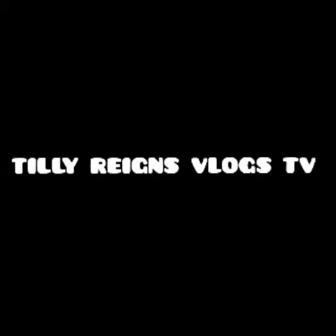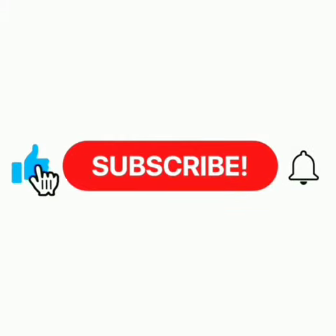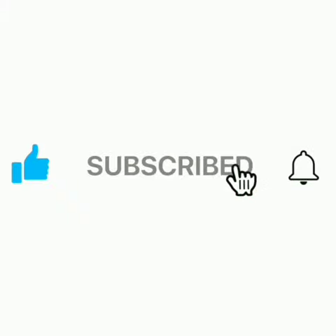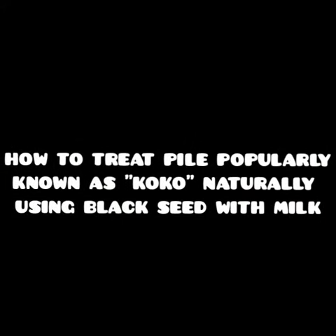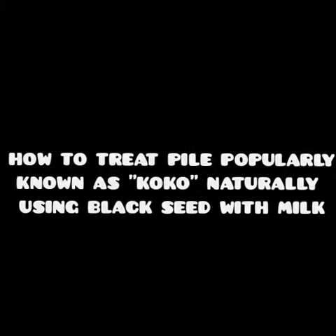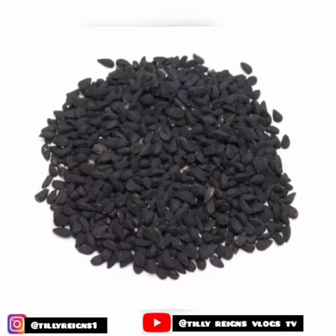Hello everyone, welcome to my channel. Please, if you are new here, do well to subscribe and hit the notification bell to be notified anytime I post my videos. Thank you. In today's video, we're going to talk about how to treat pile, popularly known as koko, naturally. So first of all, please get yourself black seed.